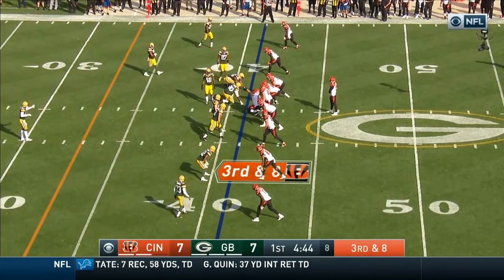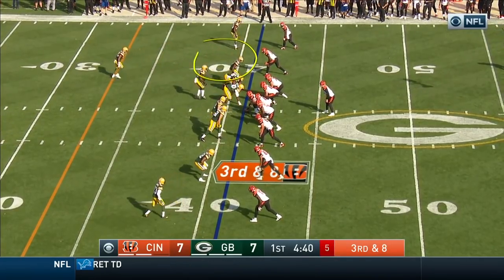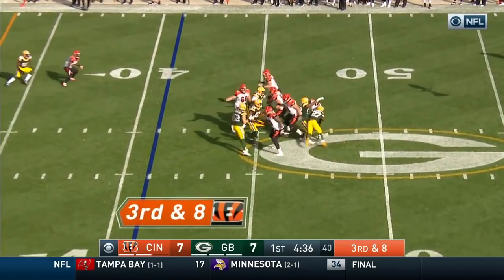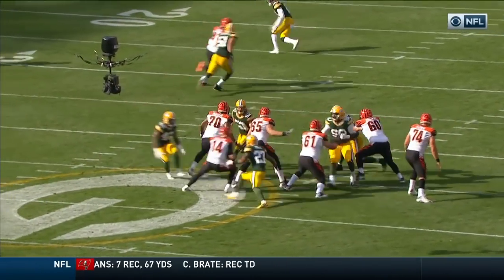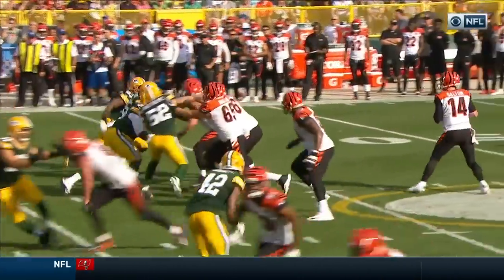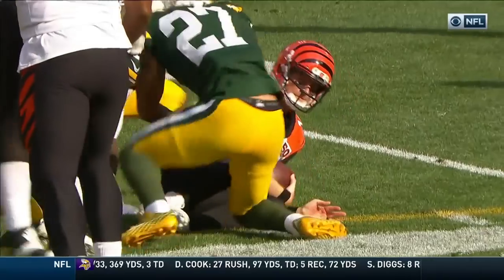They go five wide on third and eight. Heads up for pressure off the top here — they're coming, Tone. And Dalton is taken down by Josh Jones. Andy Dalton right here just doesn't recognize the pressure at first and doesn't change the protection. When you're in empty as a quarterback, the number one job is to tell the five linemen who they're going to.